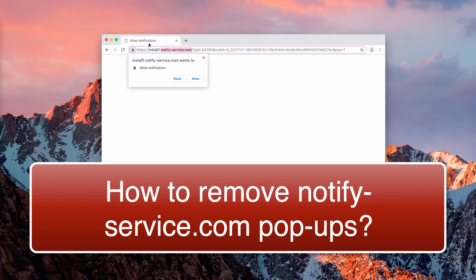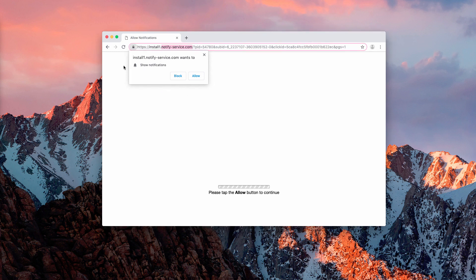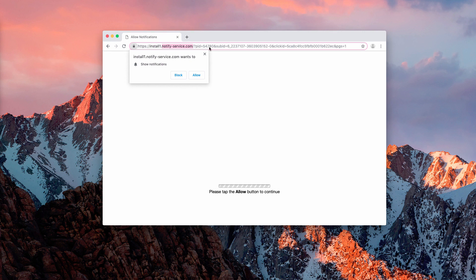Supposedly to allow notifications — but in fact, if you click on this Allow button, you will be forced to enable these notifications. This means you will start receiving sudden pop-up windows in various corners of your screen, leading to various unsafe places on the internet. So if you see this pop-up window, I recommend you initially just close it if possible.